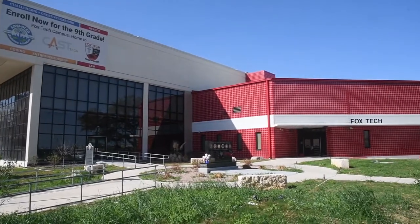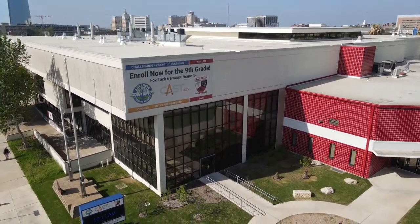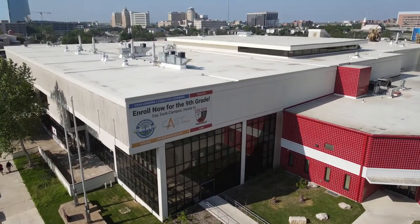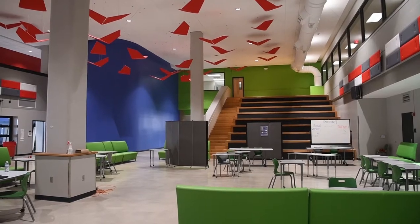Welcome to Fox Tech High School and the Fox Tech Campus. My name is Steve Leshlow and for the last eight years I've had the distinct honor of representing the Fox Tech community on the SAISD school board. Today I'll be your virtual tour guide for a tour of the new Fox Tech campus. The community surrounding Fox Tech is amazing and today we're going to take you on a tour to show you exactly what Fox Tech has to offer.